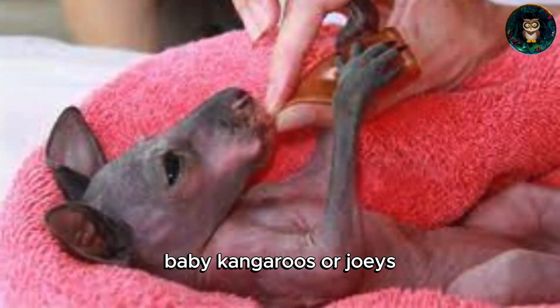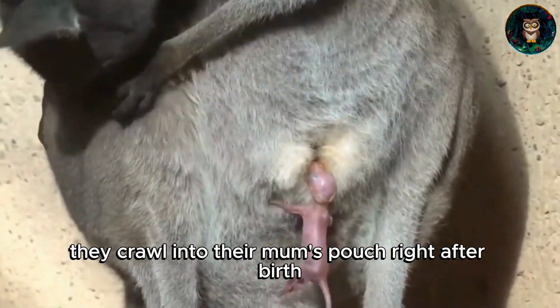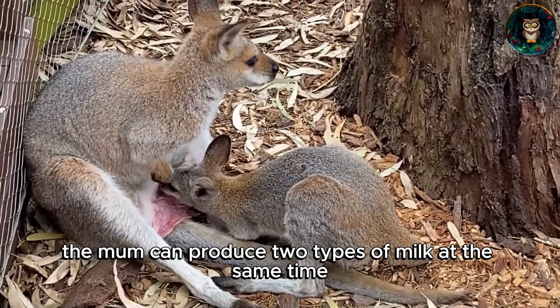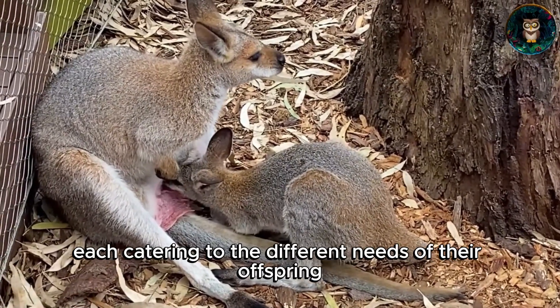Baby kangaroos, or joeys, start off tiny and underdeveloped. They crawl into their mum's pouch right after birth, and it's in there where they undergo significant growth. The mum can produce two types of milk at the same time, each catering to the different needs of their offspring.